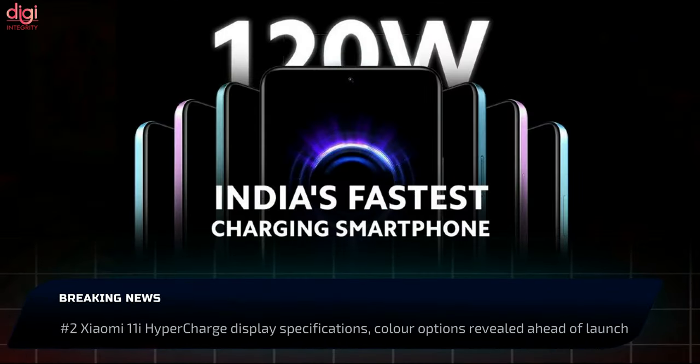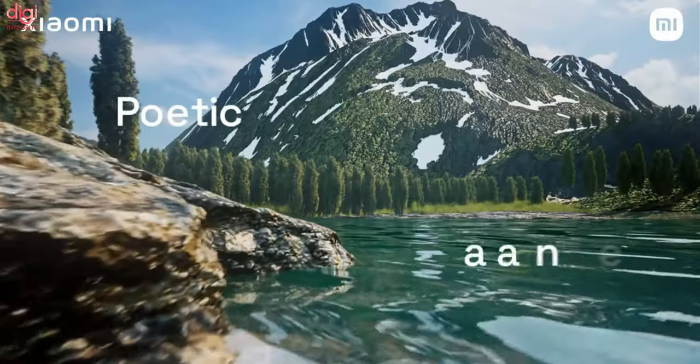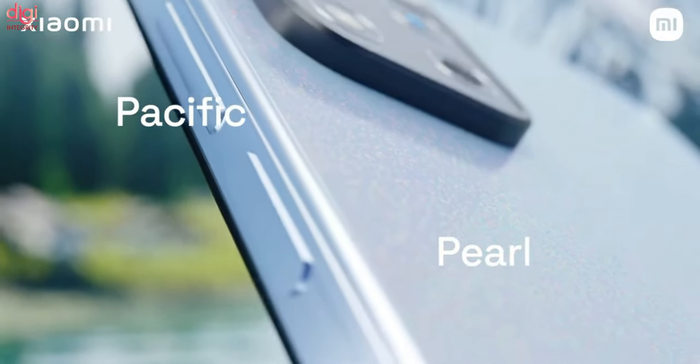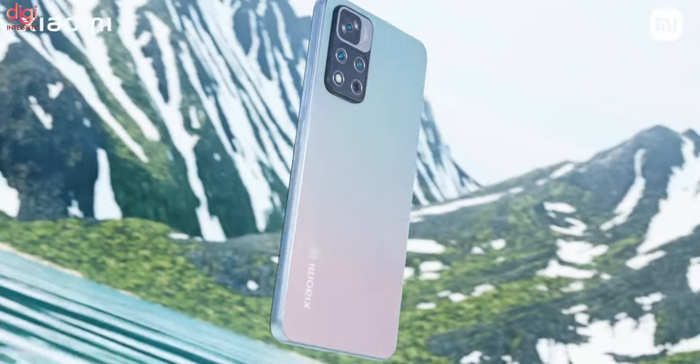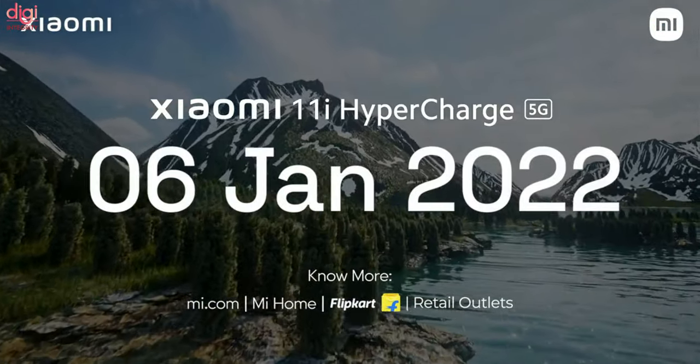The Xiaomi 11i Hypercharge will be the fastest charging phone in India with 120W charging speed. The smartphone will launch in India on January 6th and is basically a rebranded version of the Redmi Note 10 Pro Plus. The phone will be available in two color options.